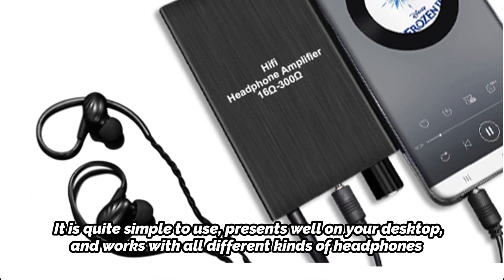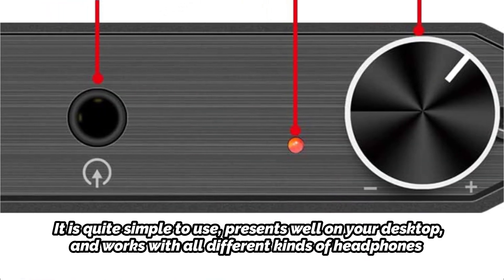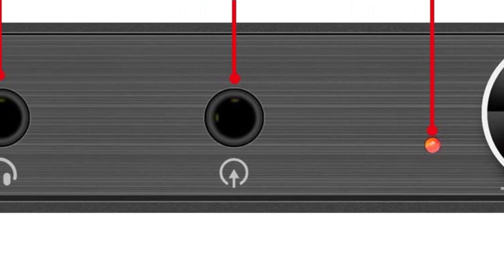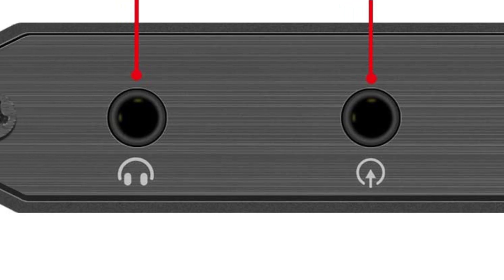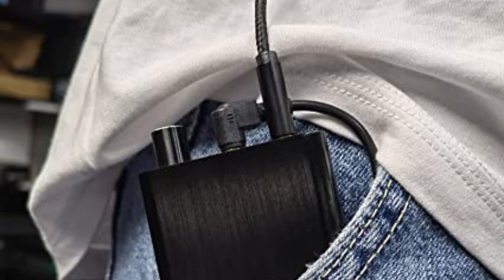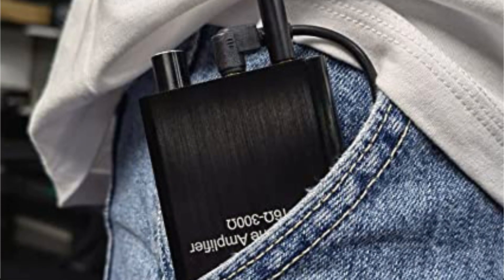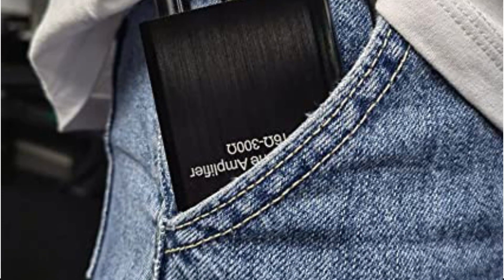This headphone amp is probably not going to appeal to audiophiles because of its generic branding and lack of a well-known brand behind it. However, if you read through the Amazon reviews, you'll find story after story of consumers who were taken aback by the audio quality and volume that this tiny device produced. It comes in a well-built package, supports headphones with an impedance range of 16 to 300 ohms, and features a high/low gain selector for optimum performance.